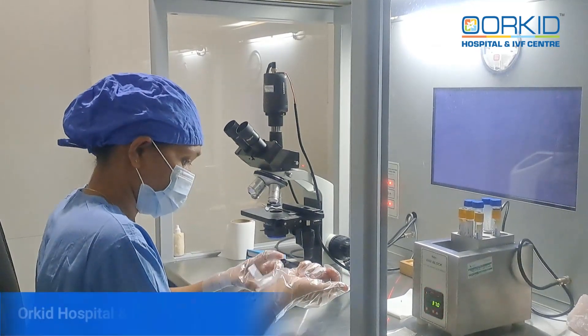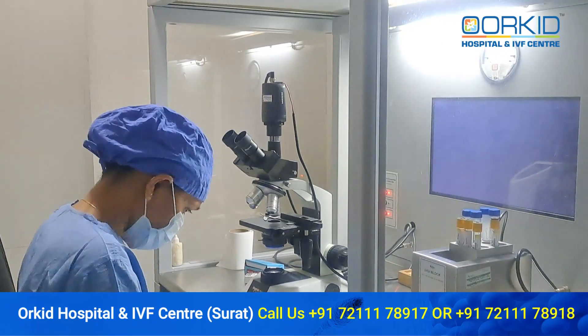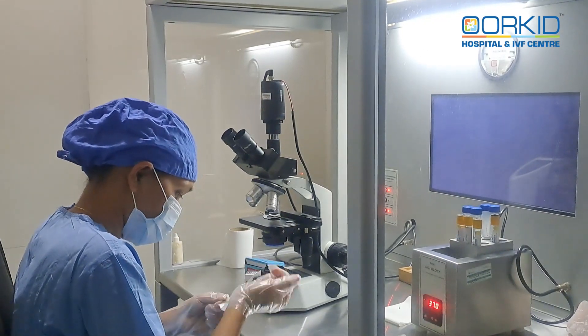When patients need cosmetic surgeries or cases of extreme hair fall, they are also given PRP treatment. In PRP treatment, we take the patient's blood.